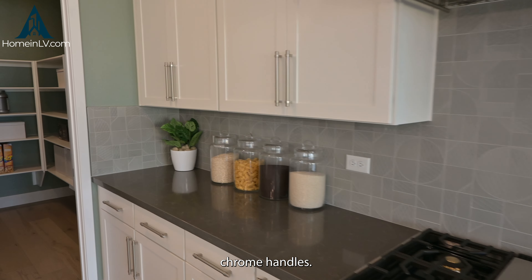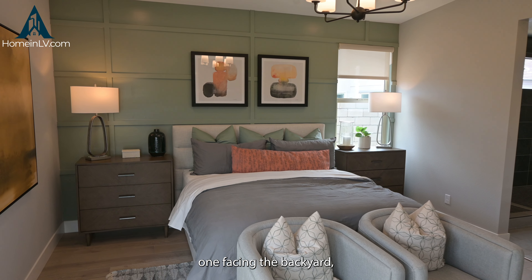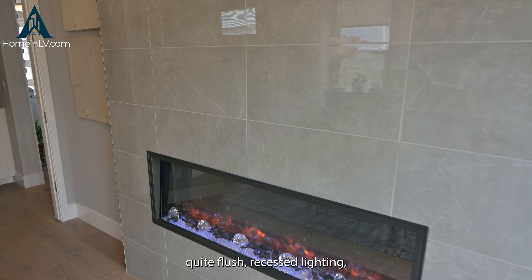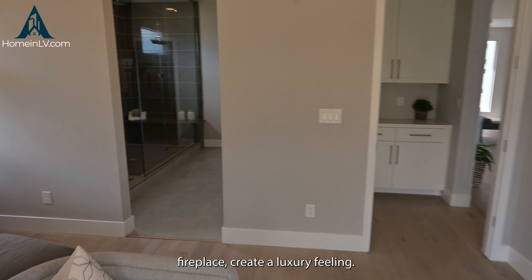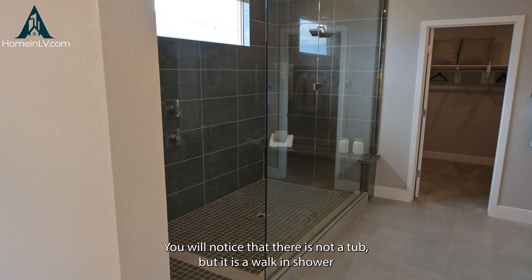As you make your way in, you'll notice it's a very open concept with your living area and your kitchen. The difference here is that you have a sink in the center rather than your cooktop. There's still plenty of space for entertainment, lots of cabinet space, a walk-in pantry with its own unique door, stainless steel appliances, and chrome handles.